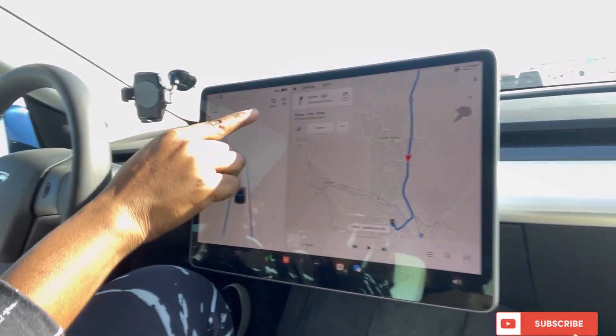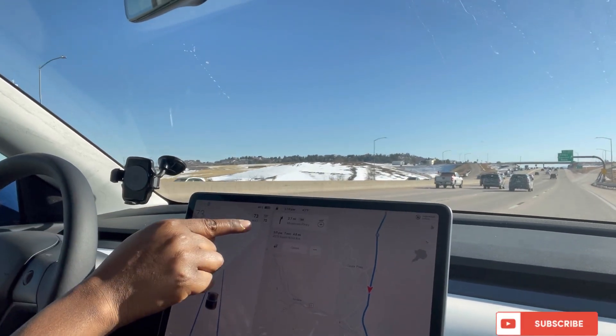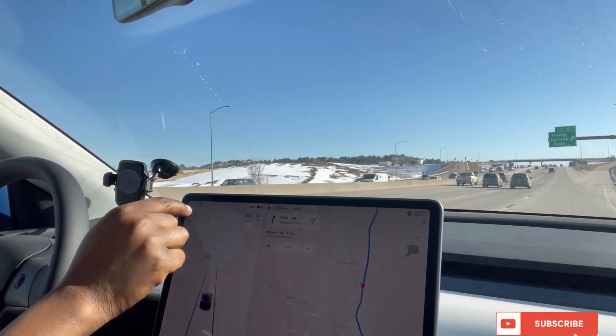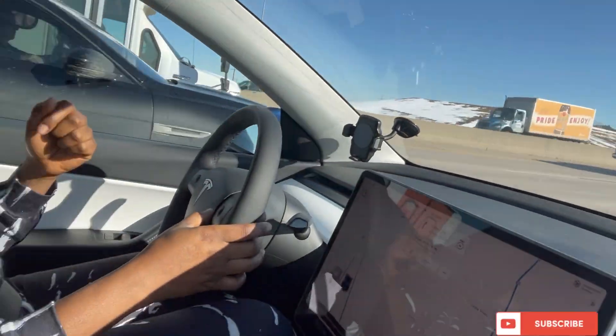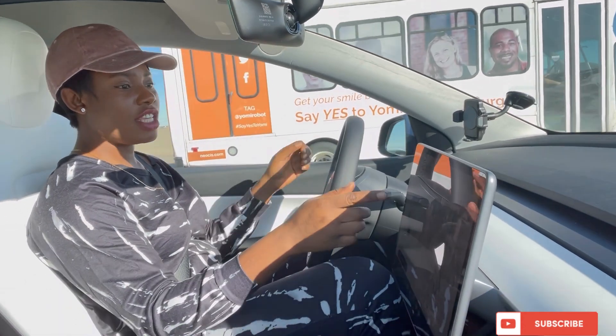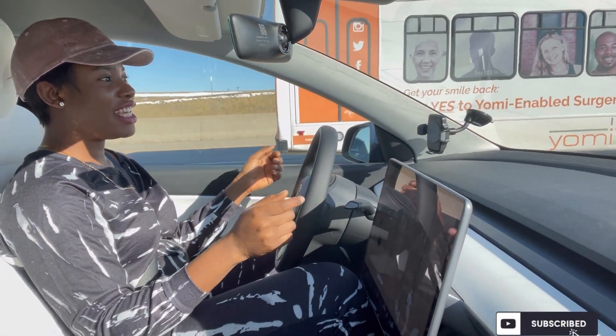You can see my maximum speed right here — the speed limit is about 75, but I set the maximum speed to 73. If you want to reduce that, you can actually do that through this knob over here. Let me show you that while driving.